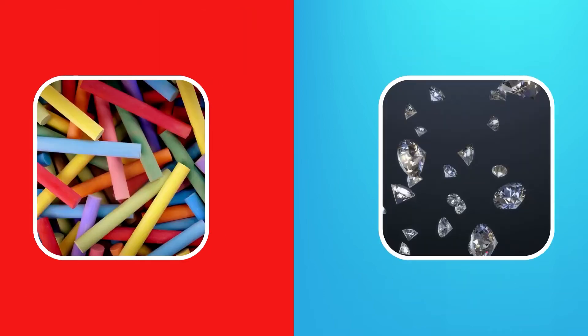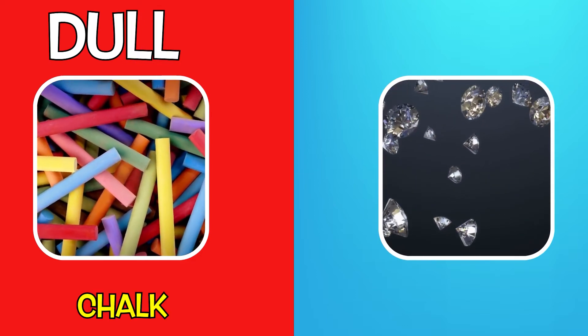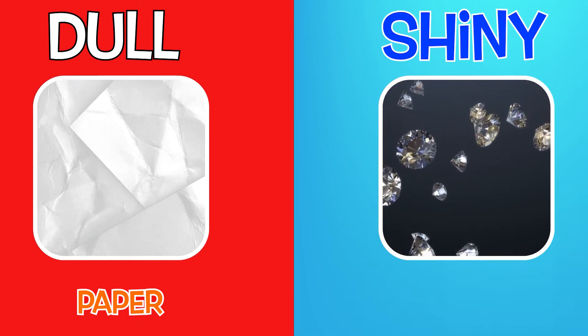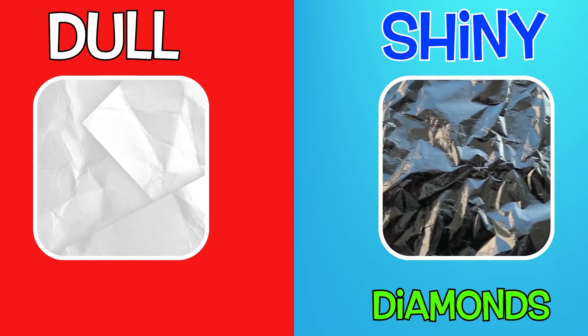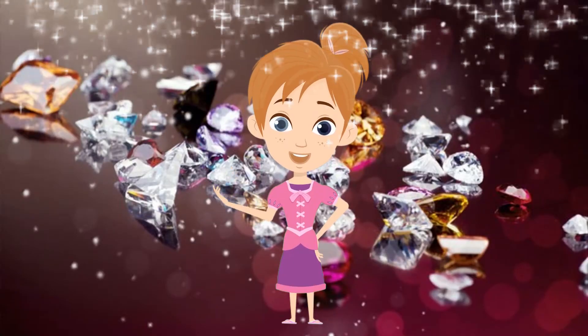Materials can be dull without any luster, such as chalk or paper. Materials can also be shiny, like diamonds, foil and glittery items — my favourite!